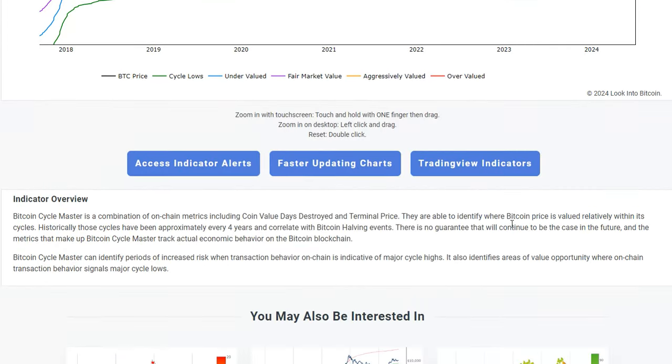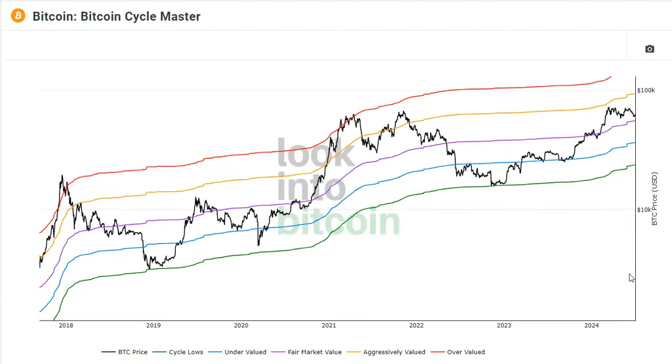The Bitcoin Cycle Master is a combination of on-chain metrics including Coin Value Days Destroyed and Terminal Price. They're able to identify where Bitcoin's price is valued relatively within its Bitcoin cycles. The Bitcoin Cycle Master can identify periods of increased risk when transaction behavior on-chain is indicative of major cycle highs, and it can also do the same for major cycle lows.